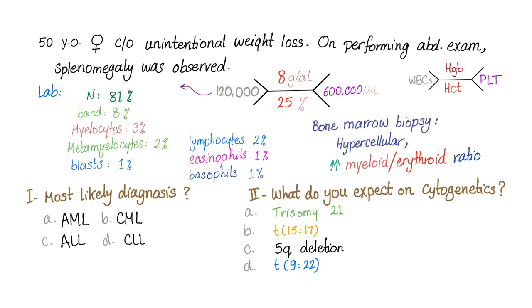Now to the case. A 50-year-old female comes in complaining of unintentional weight loss — always bad. On abdominal exam, you see splenomegaly. Going to the lab: platelet count is 600,000 — very high; hemoglobin is 8 — low; hematocrit of 25 — very low; white blood cell count of 120,000 — very high. The differential: neutrophils 81% — very high. Blasts are 1% — because this is a chronic leukemia.